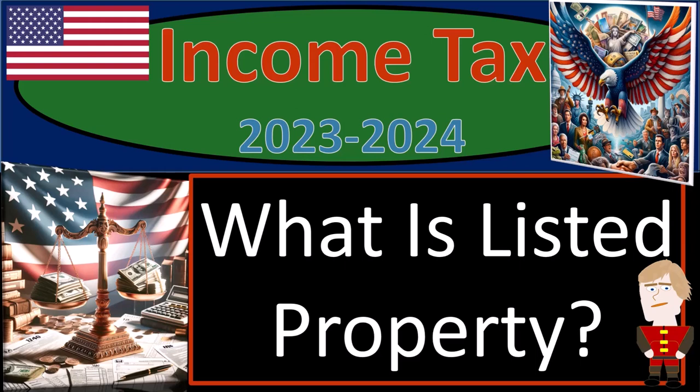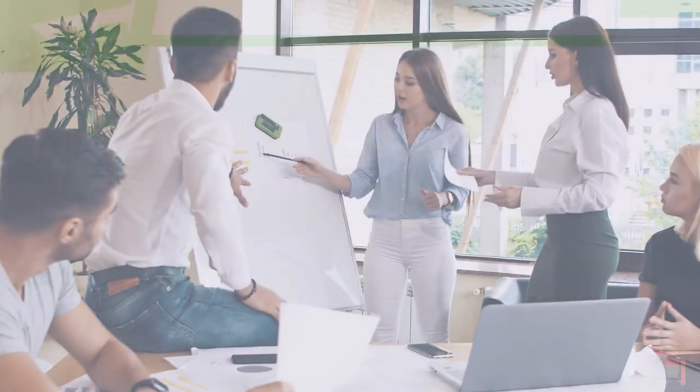Income tax 2023-2024. What is listed property?